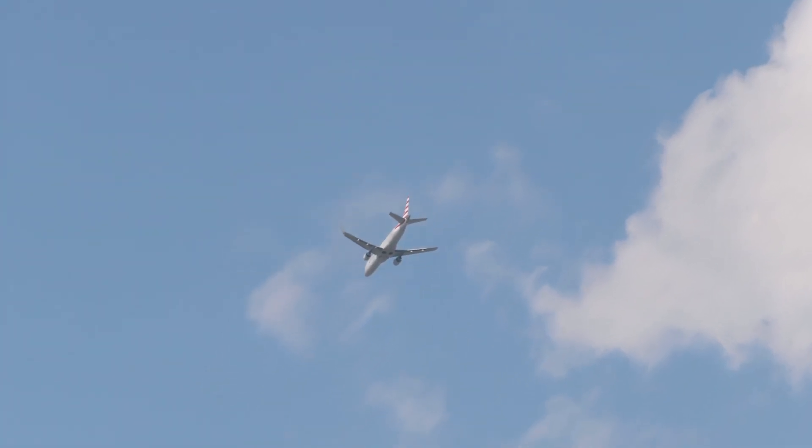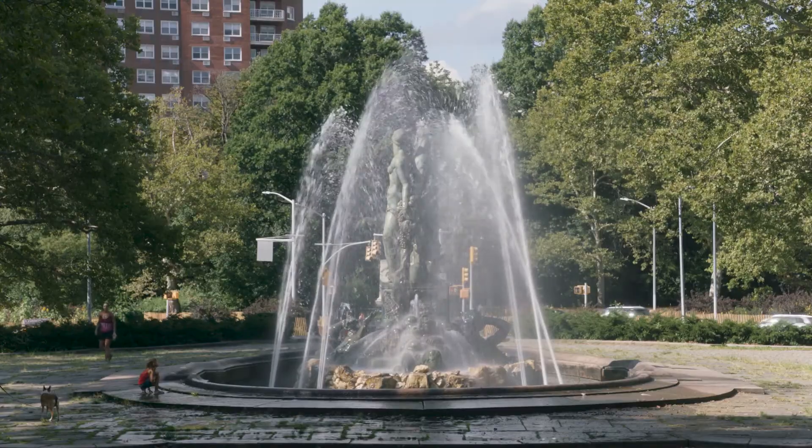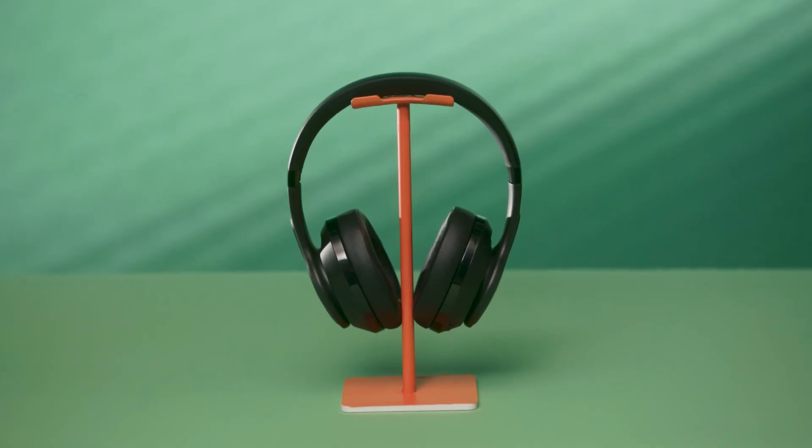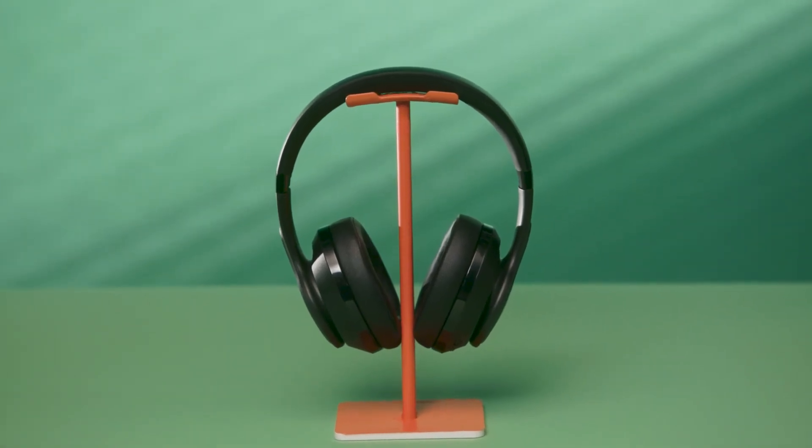So if you travel a lot or commute or just want to focus on what's important to you, try active noise-canceling headphones like these BlackWeb wireless headphones. You can find them and more of the latest tech at Walmart.